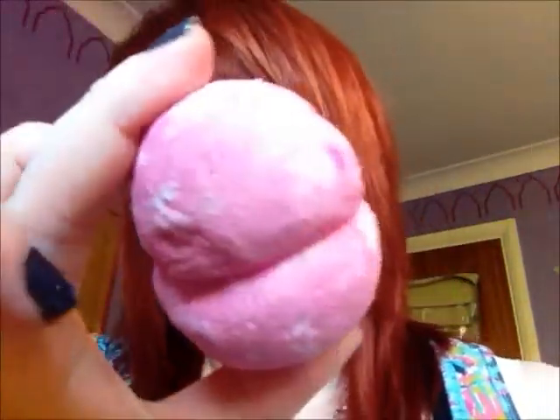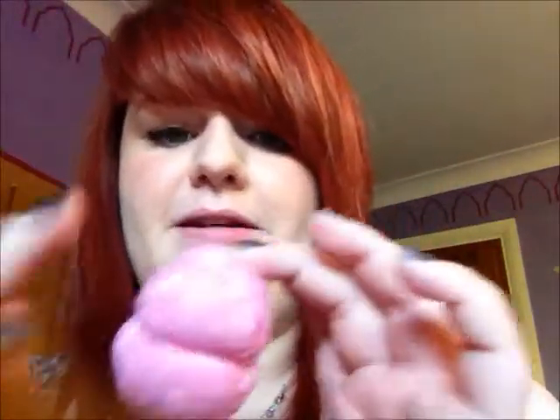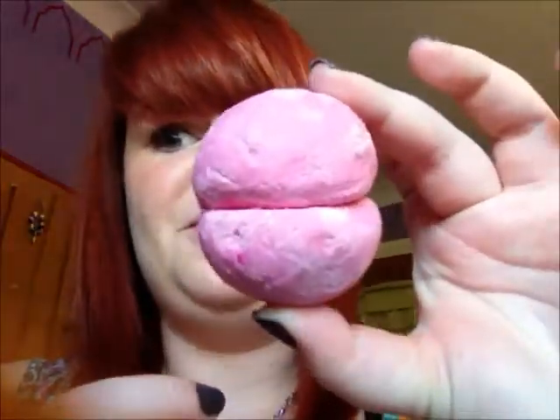Then I got a Rose Jam Bubble Bar, which is a bit like their bubble bars. I haven't actually used one of these before — they've got a couple, I think — but I got the pink one. It smells really pretty and girly again, sort of a rosy, sweet scent. I haven't used these before, but apparently they're really good for your skin — really moisturising and softening. So I'm really excited about trying that.